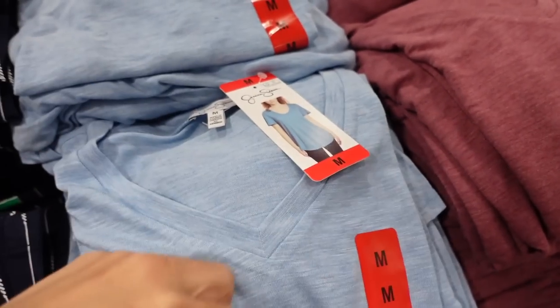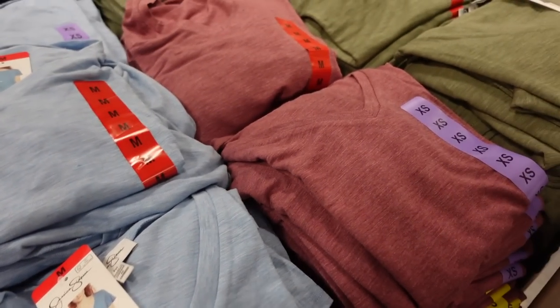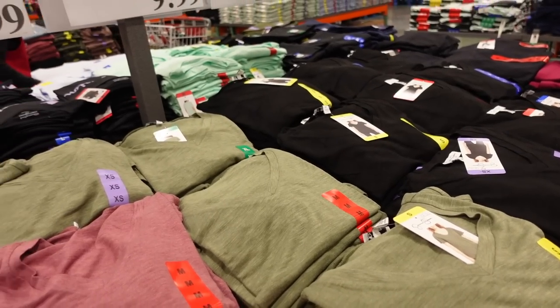Flutter sleeve top from Jessica Simpson with a V-neckline, flutter sleeve, burnout fabric, and coverage in the back. Comes in blue, very green, and black. They're $9.99.